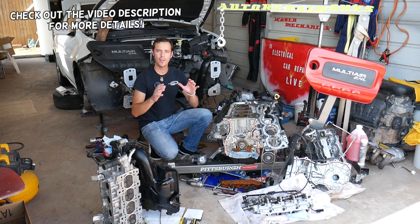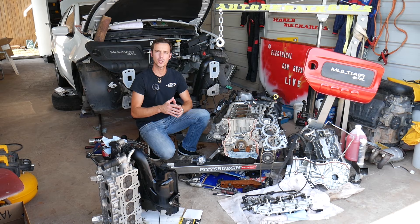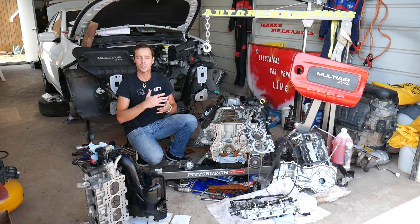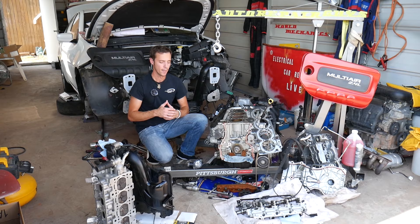Hey guys, welcome back to Auto Repair Guys. Thank you for watching and subscribing to the channel. If you have a car, this video will be super helpful — doesn't matter if it's gasoline or diesel. We're going to explain the top 7 reasons why your car overheats. We're going to start with the least expensive ones and go towards the most expensive ones.